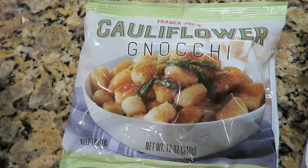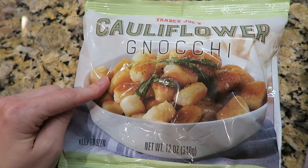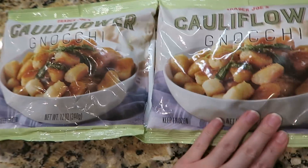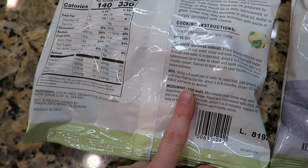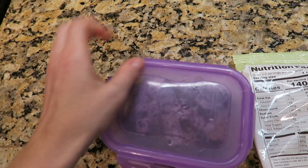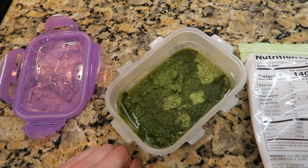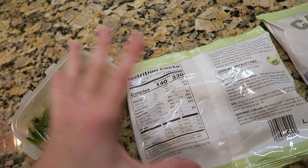Tonight's dinner is going to be very simple — in fact, part of it I'm not even making. This is Trader Joe's cauliflower gnocchi, the part I'm not making — I bought it. We are going to sauté this up in the pan per the instructions. This summer I had made and froze a bunch of pesto, I made a ton of it. So now all I have to do is cook this, add the pesto, a little fresh parmesan. Voilà, dinner.